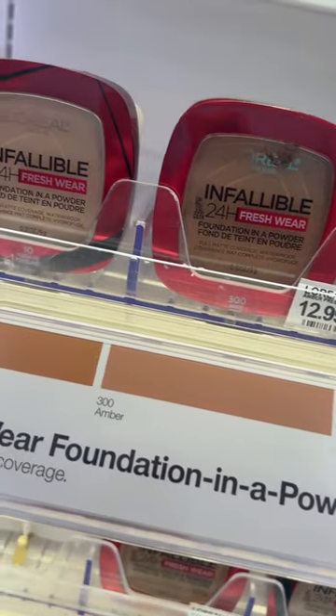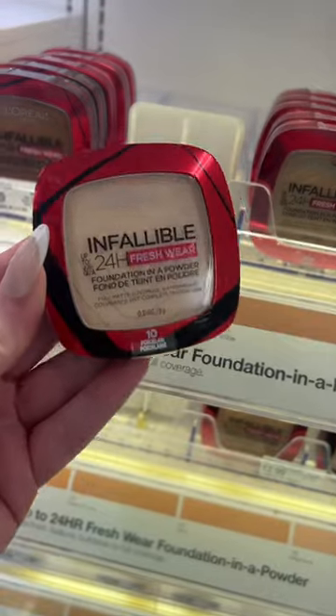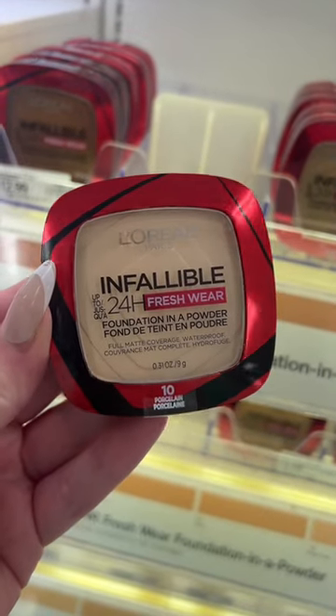And if you haven't tried this L'Oreal Infallible Fresh Wear Foundation Powder, you definitely need to. It sets your skin beautifully without drying you out. Love it.